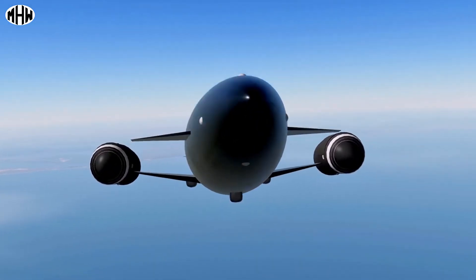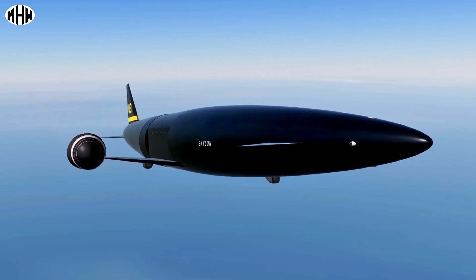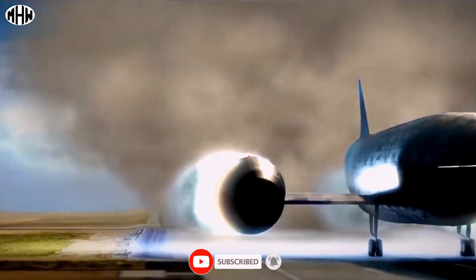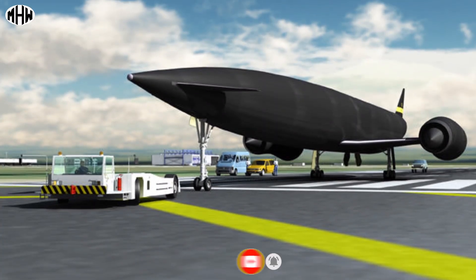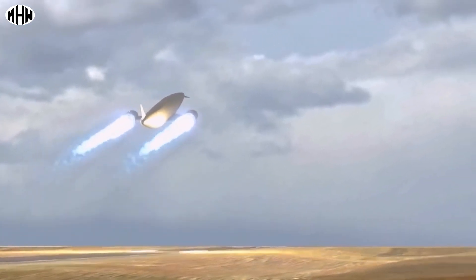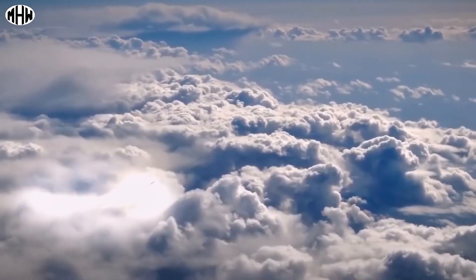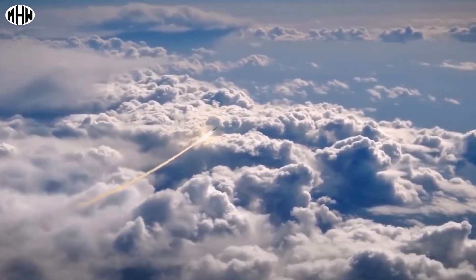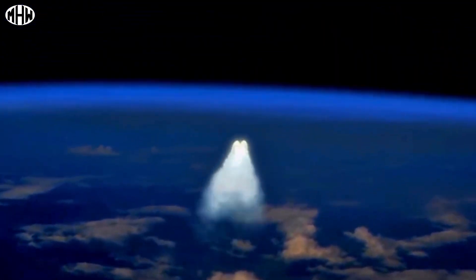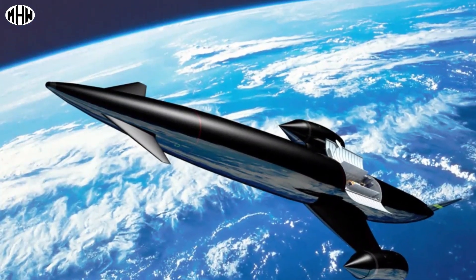Skyline is a British hypersonic airplane project with the goal of being a reusable space plane that can take off and land like a conventional airplane, carrying cargo and passengers into Earth's orbit at a more affordable cost than existing space technologies. It is proposed to be capable of reaching speeds of Mach 5.5 — above 6,700 kilometers per hour — and traveling from the United Kingdom to Australia in just four hours.